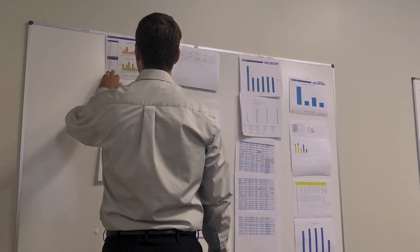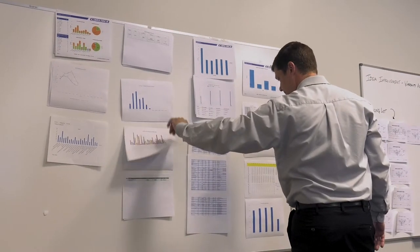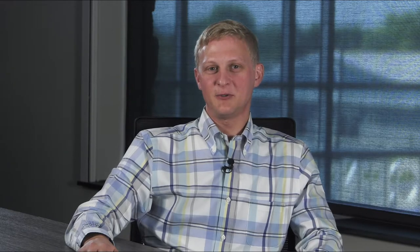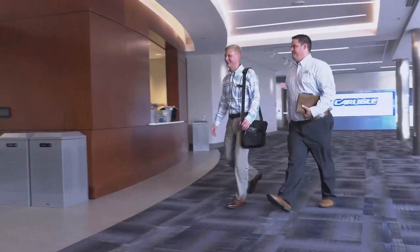Doing four projects in a year — quickly analyzing problems, making recommendations, and presenting at high levels within the organization — provided value and gave me confidence in where I'm going. It teaches you very different things than you would learn in a classroom setting.